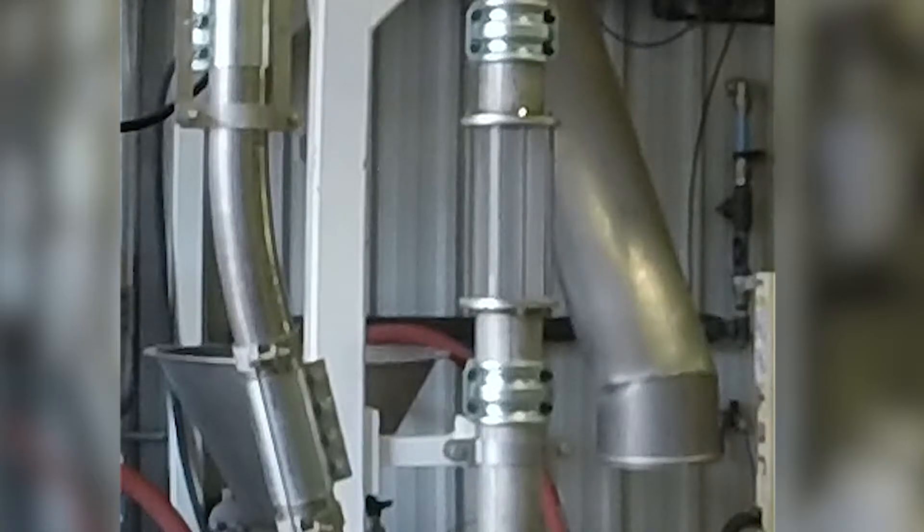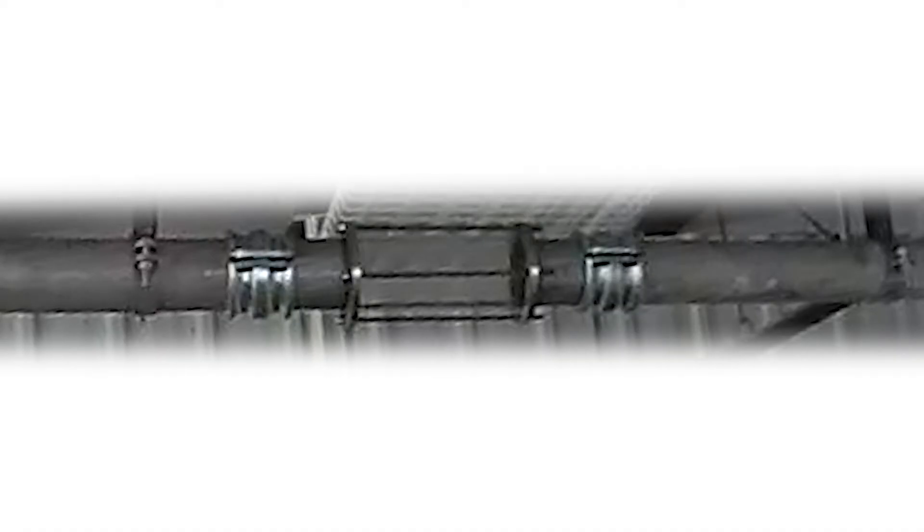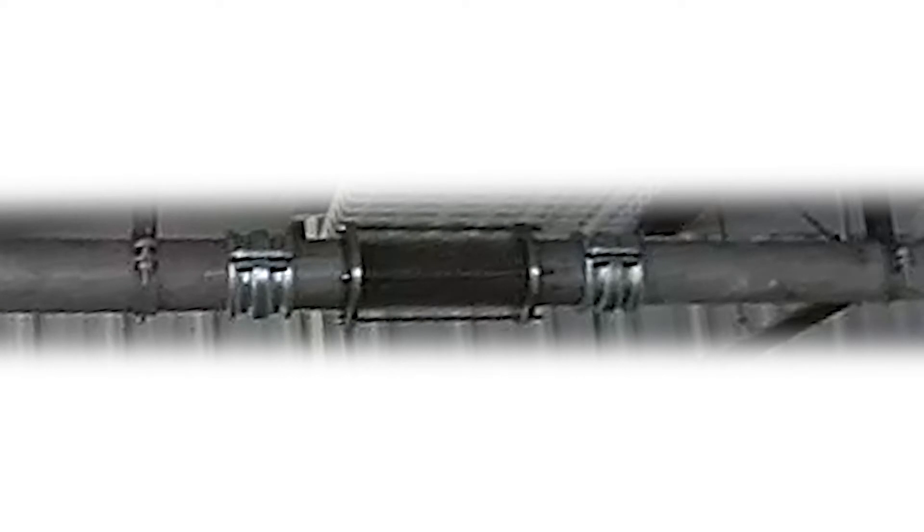Schick previously brought Vacuum Dense Phase and Pressure Vessel Dense Phase technology to the market. We will soon be introducing Continuous Dense Phase technology. Schick can test your products in nearly any configuration to ensure the best process solution.